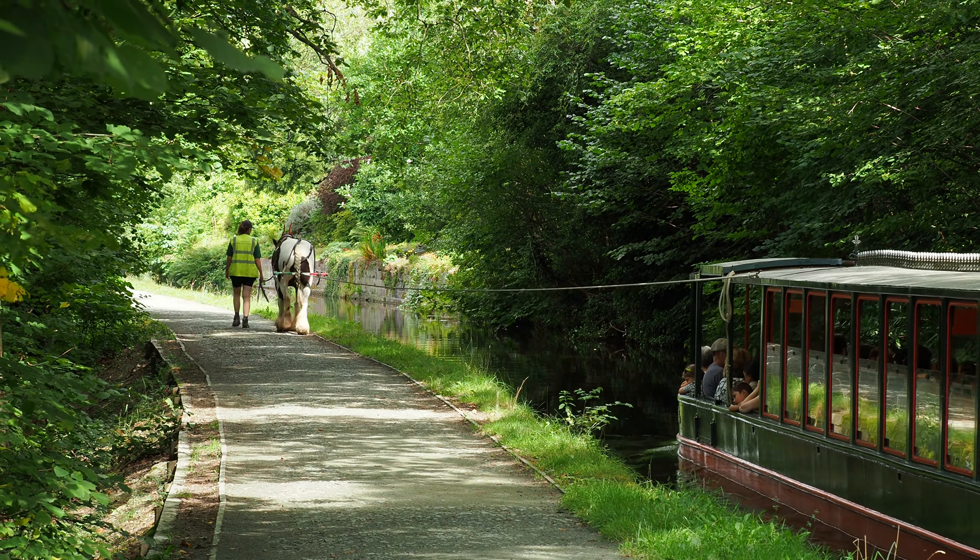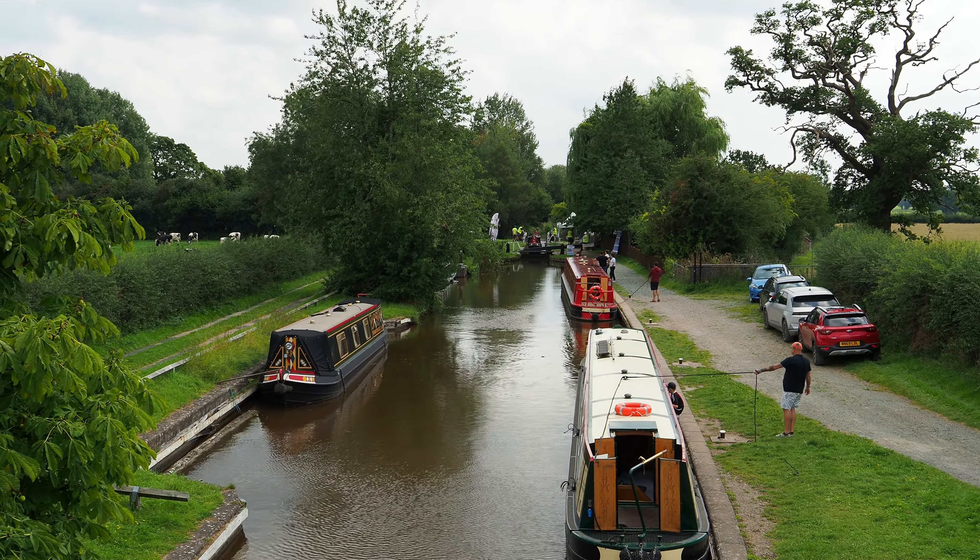One of the most charming and historically significant aspects of the Llangollen Canal is the traditional horse-drawn boats, which have been ferrying tourists to the breathtaking Horseshoe Falls for many generations. The cascading waters of the Horseshoe Falls are more than just a spectacle — they serve as a primary water source for the Llangollen Canal, providing a vital flow necessary to keep the historic waterway navigable.